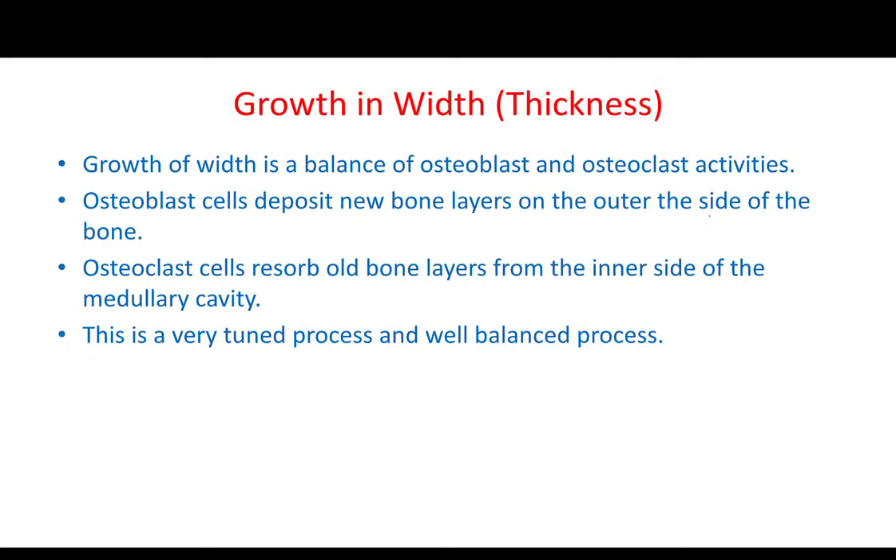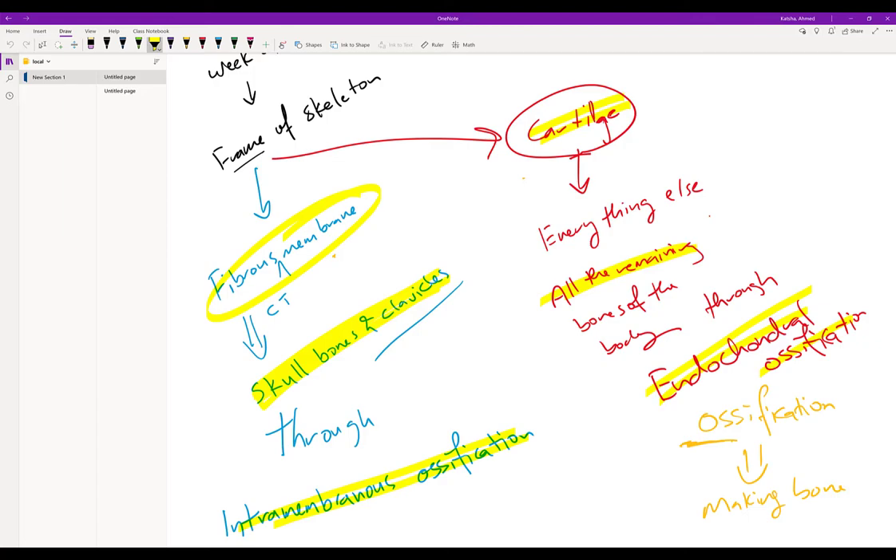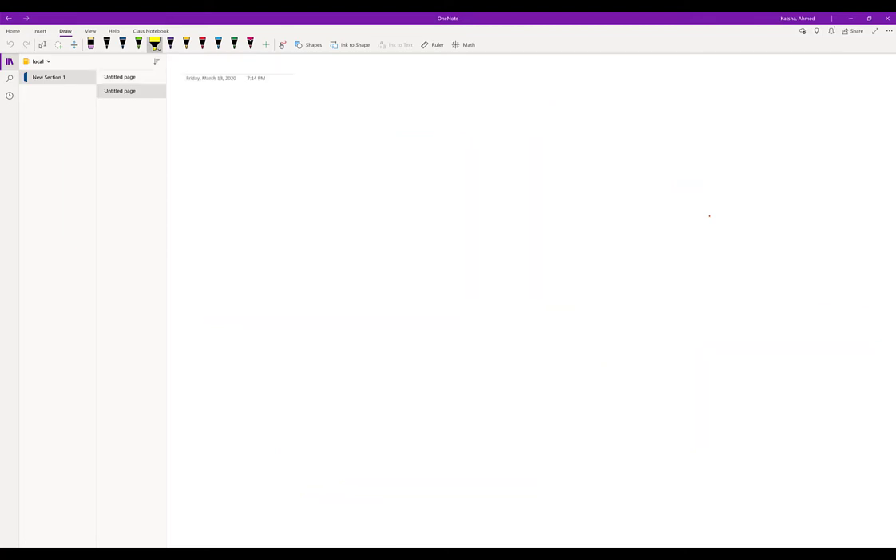How bone is growing in thickness or in width is a little bit different story. So let's move to here and see how bone is growing in width.